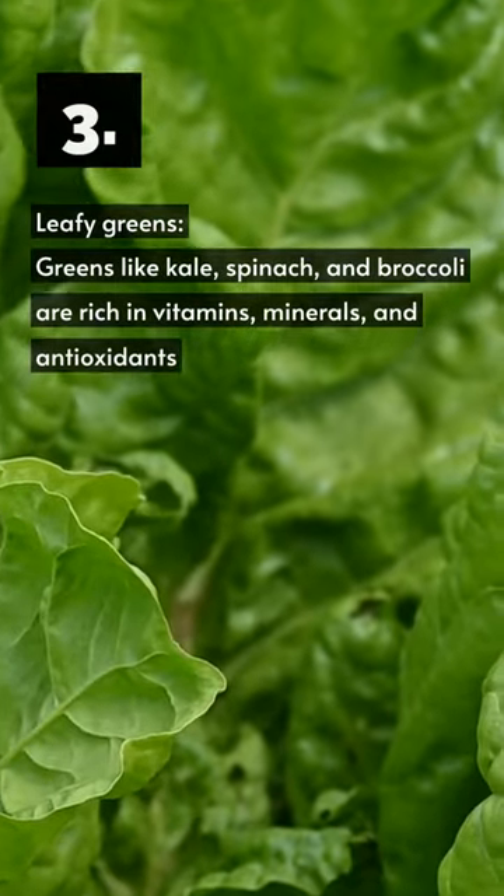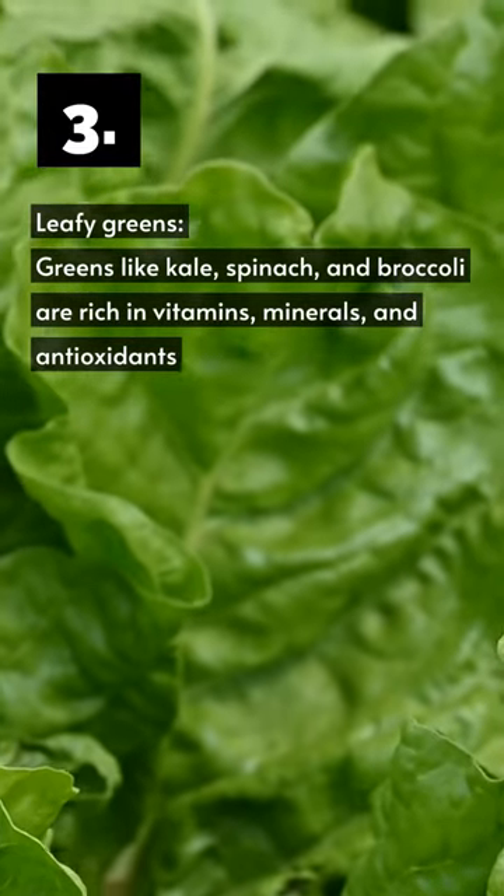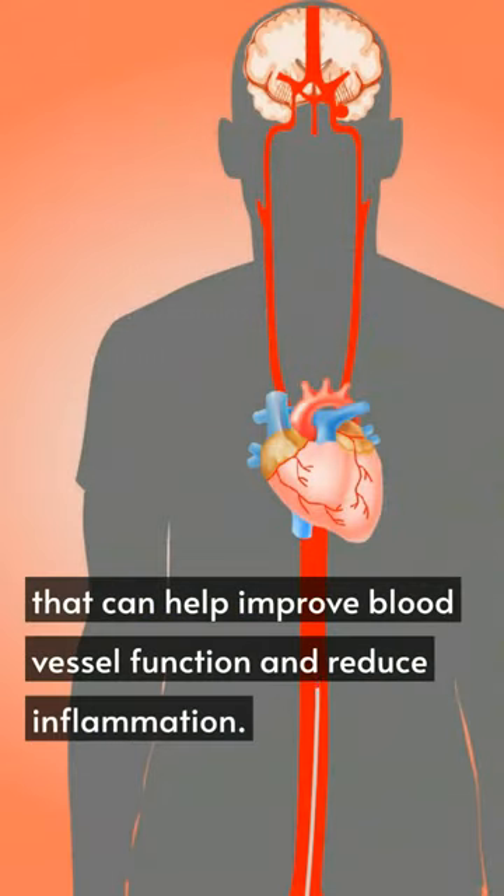Three, leafy greens — greens like kale, spinach, and broccoli are rich in vitamins, minerals, and antioxidants that can help improve blood vessel function and reduce inflammation.